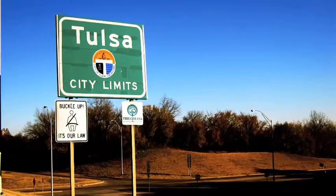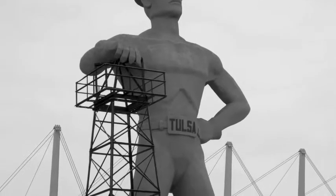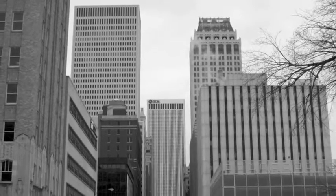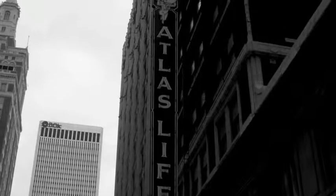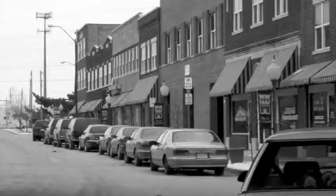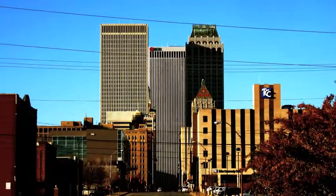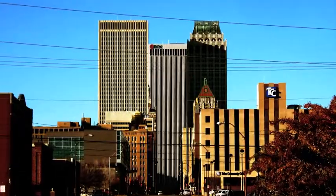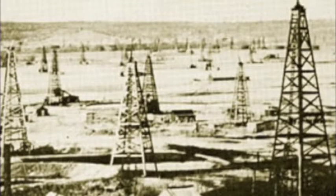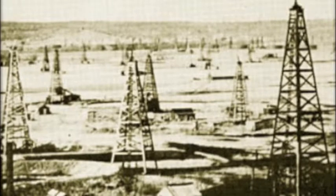Tulsa, Oklahoma, my beautiful home. Tulsa, Oklahoma, with its oil strikes at Red Fork in 1901 and Glenpool in 1905, became known as the oil capital of the world.